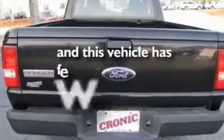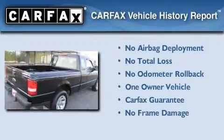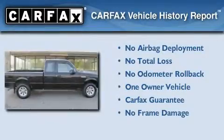This vehicle has fewer than 58,000 miles on the odometer. This Ford has had only one owner, and it qualifies for the Carfax buy-back guarantee.